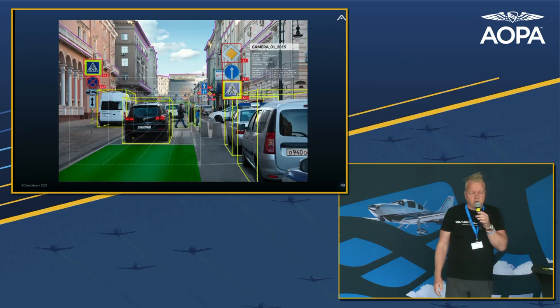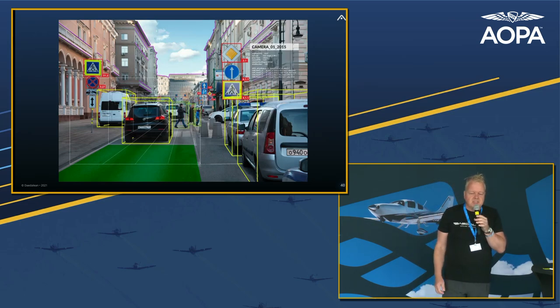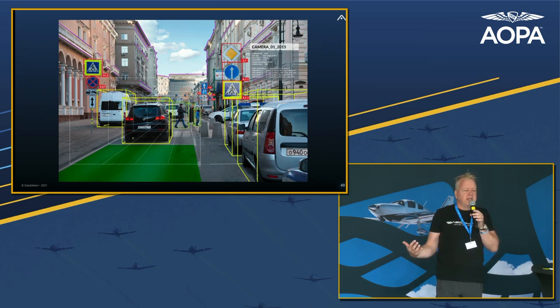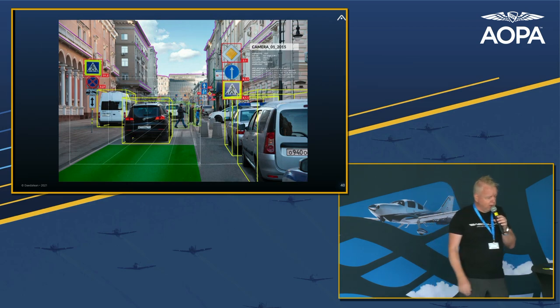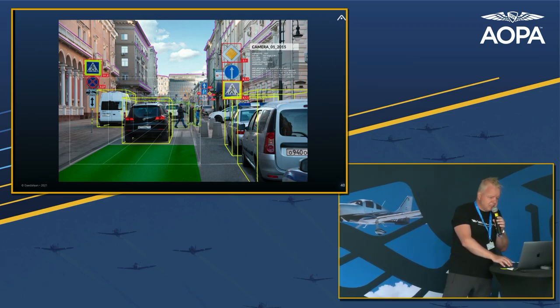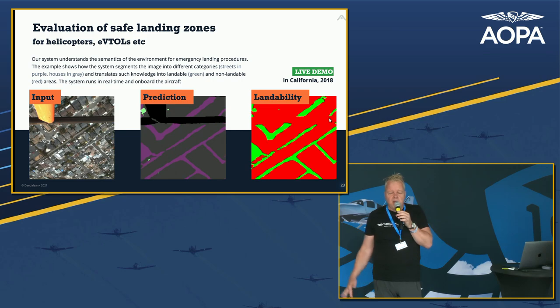These are techniques we can fruitfully apply to driving, where people have been promising self-driving cars for quite a while and the disappointment is palpable. But there's no denying these techniques are making a difference in road safety. It's very important to understand that driving is much harder as a computer problem than flying — I'll talk about that more later.